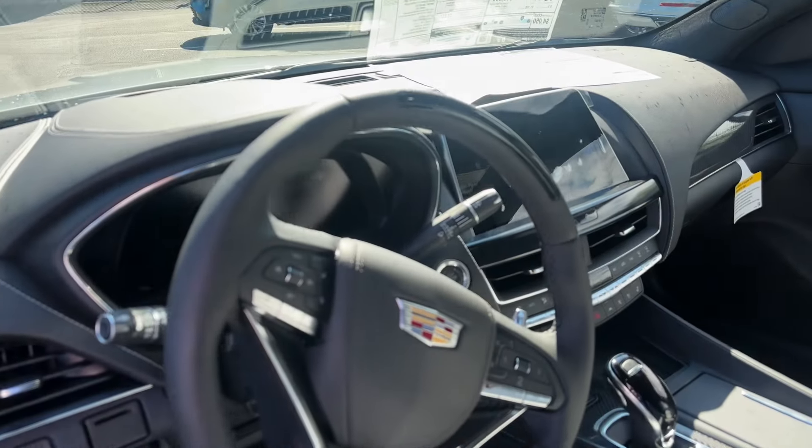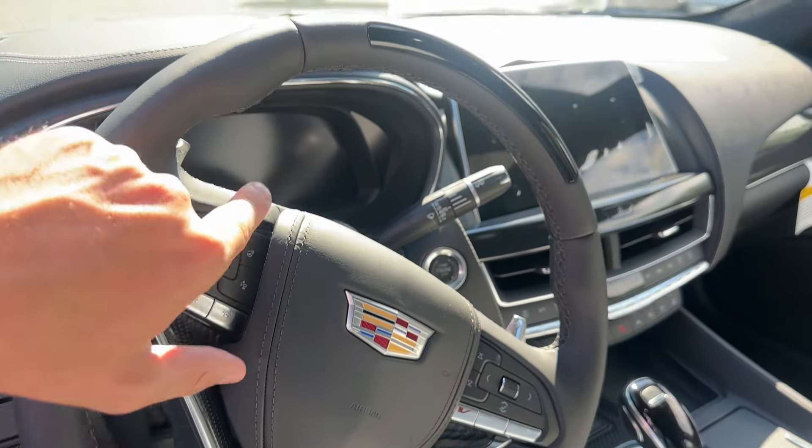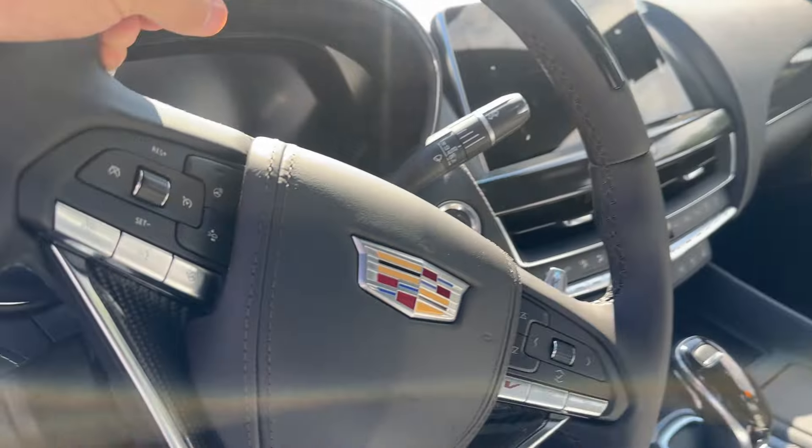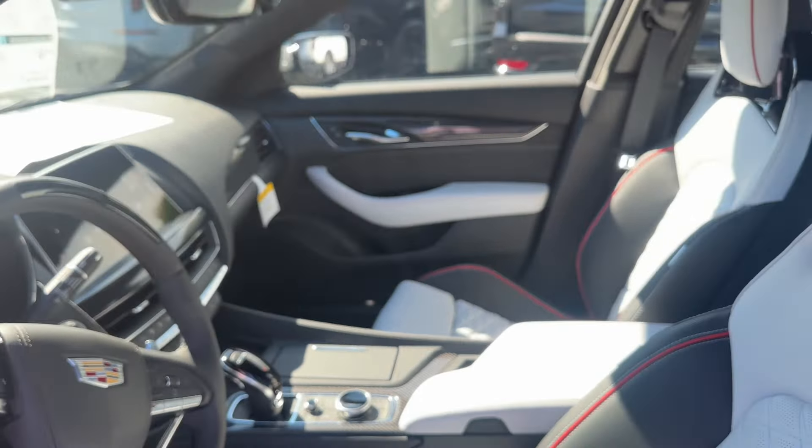This is our autonomous driving technology. It is activated with this button right here on the steering wheel, and that little hump right there scans to make sure that you are paying attention to the road, and it will continue to stay active.